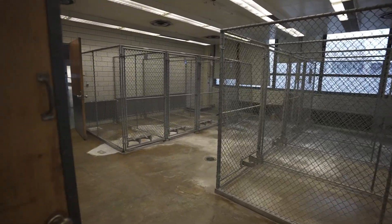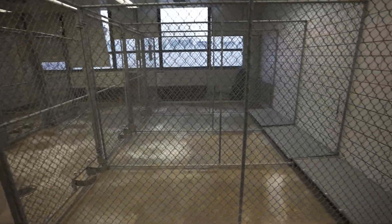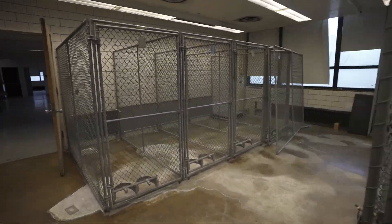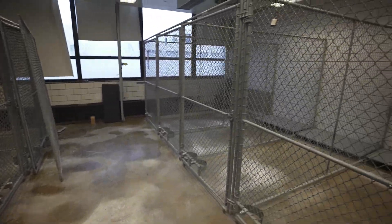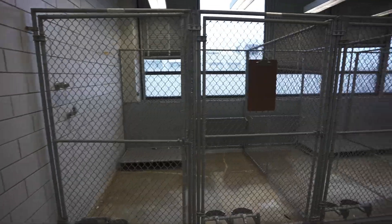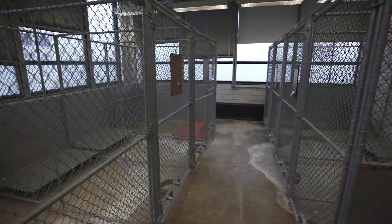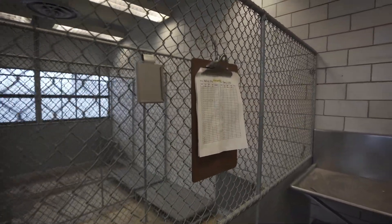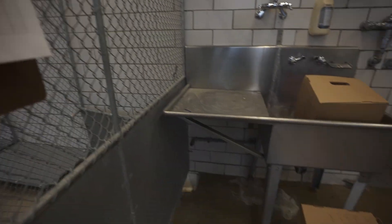Unfortunately, this place did do testing on animals for research, so this room is actually the holding room for animals — probably for larger animals such as dogs. You can see that each gate has a food bowl and a water bowl connected to it. Here's a temperature log for the animals that were either waiting to be tested or recovering after being tested.